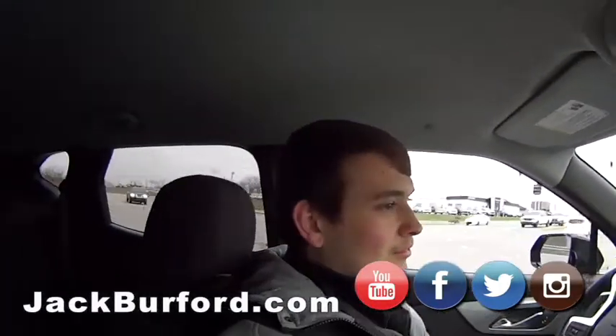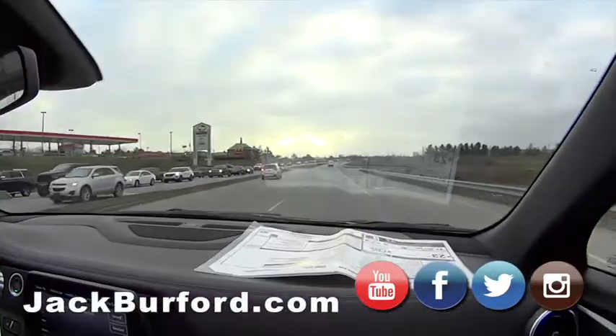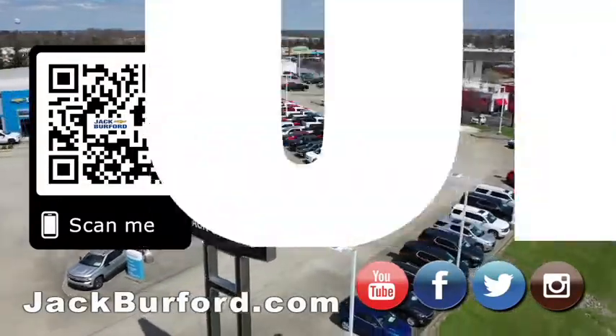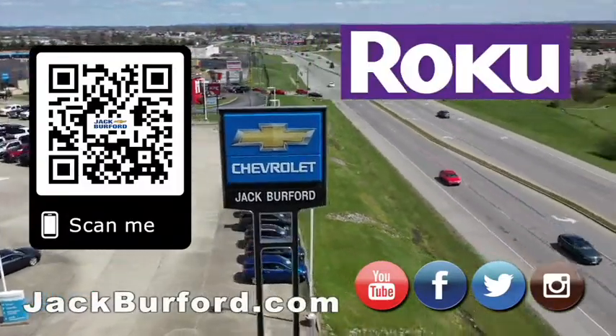All right, come by and see Jason, everybody. Thanks, Jason. You're welcome. Punch it, Margaret. Nice Blazer. Why would you buy a vehicle anywhere else? Make sure to visit us at jackburford.com and subscribe to our YouTube channel.